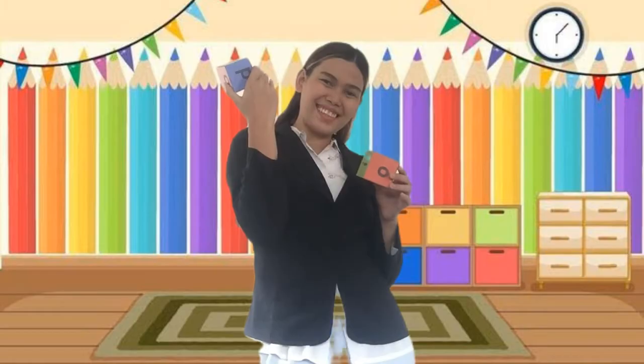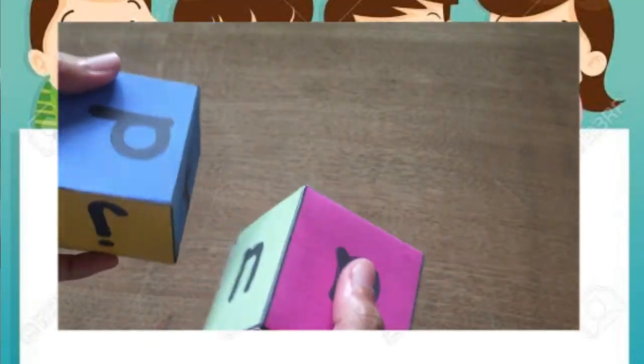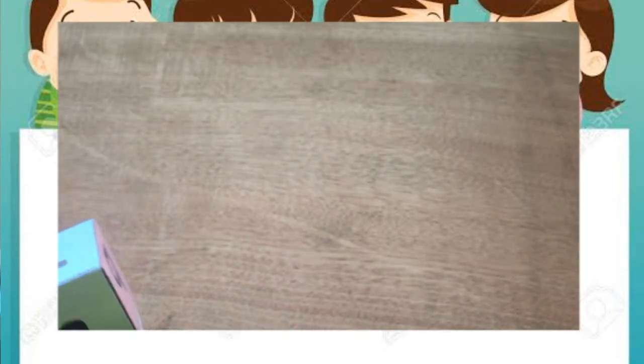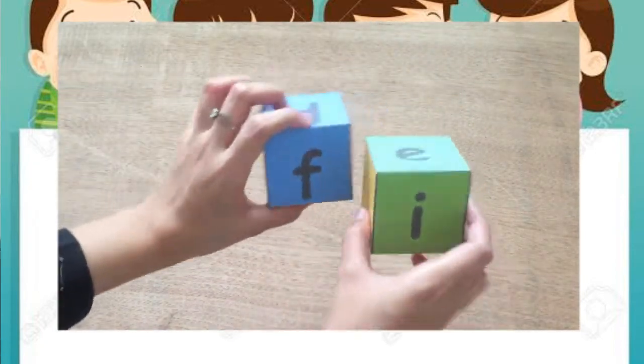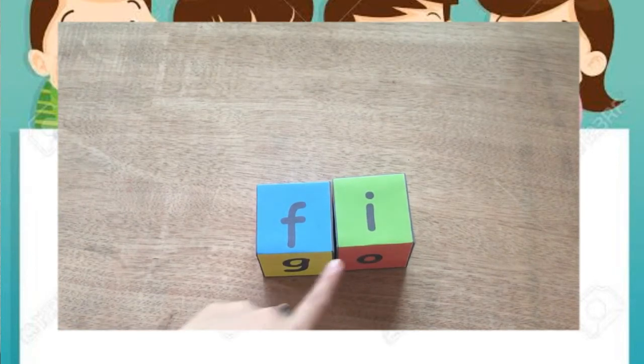In my right hand, these are all consonant letters. While on the other hand, these are vowel letters. We are going to roll this out to form a CV word. Let's roll the dice, and after rolling the dice, we are going to read it. For example, letter F and letter I — how to read? Fi. Everybody say fi. Fi.